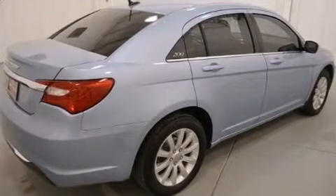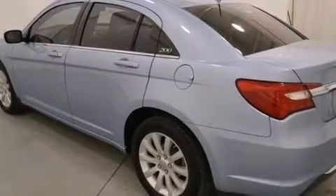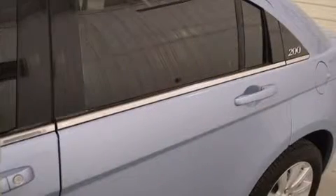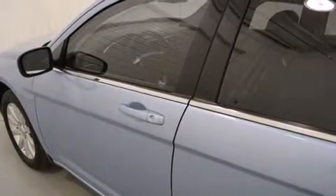It's equipped with tons of terrific amenities that won't break your budget, such as remote keyless entry, front and rear reading lights, speed-sensitive wipers, a built-in garage door transmitter, a trip computer, and cruise control.